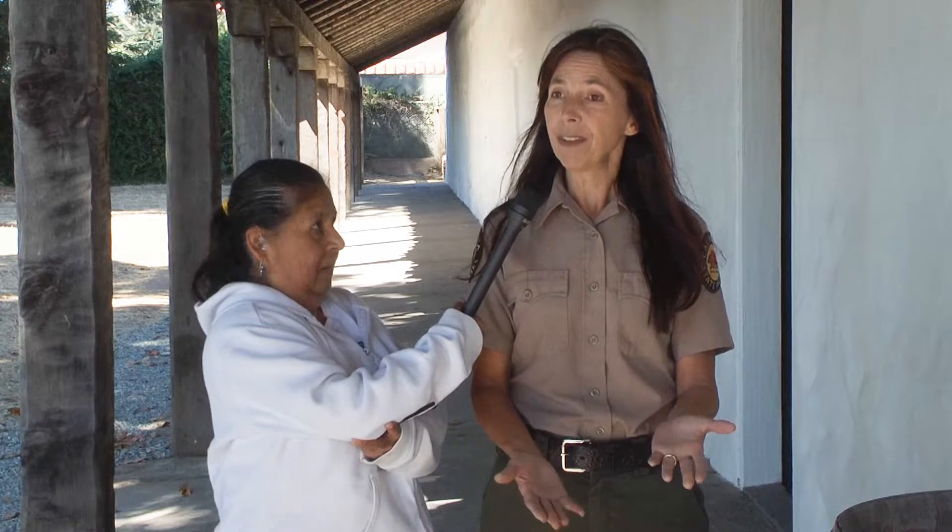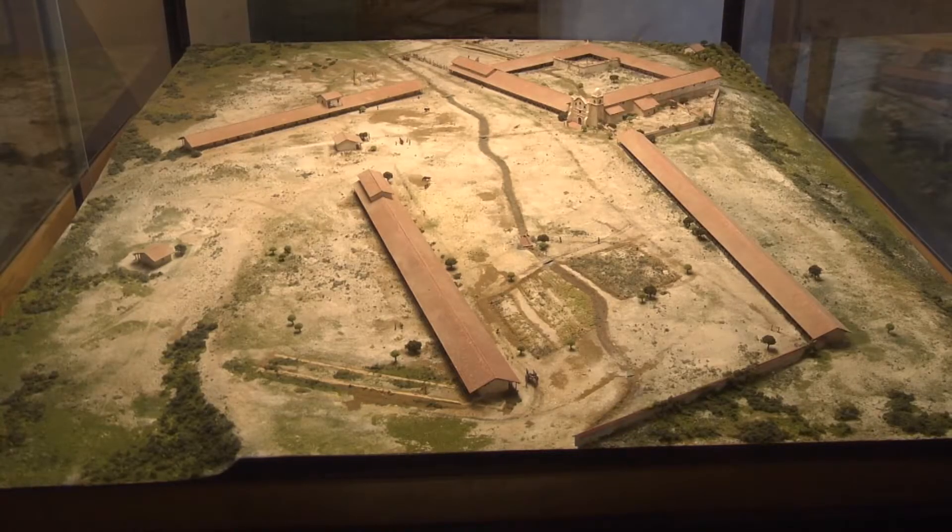People often think of a mission as just a church, and there was a church here, but along with this building there were probably 33 buildings up here on Mission Hill during the height of the mission's timeline in the 1830s.